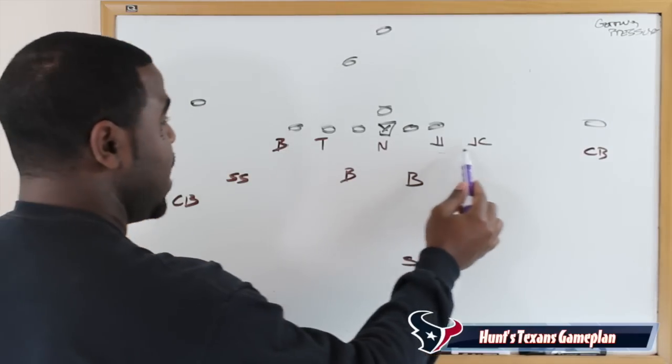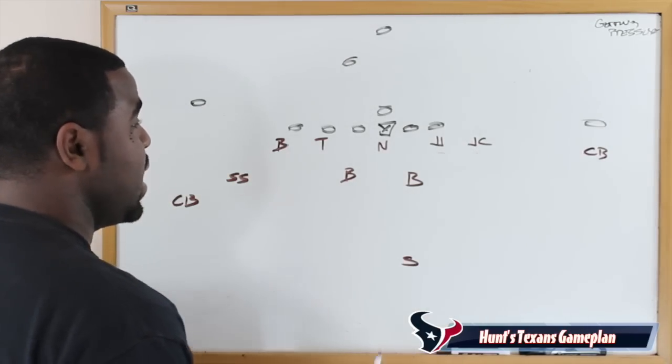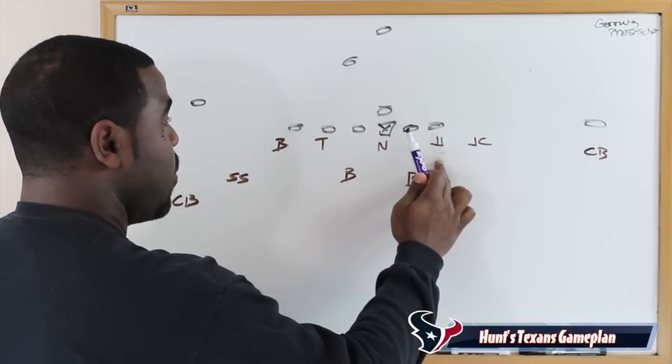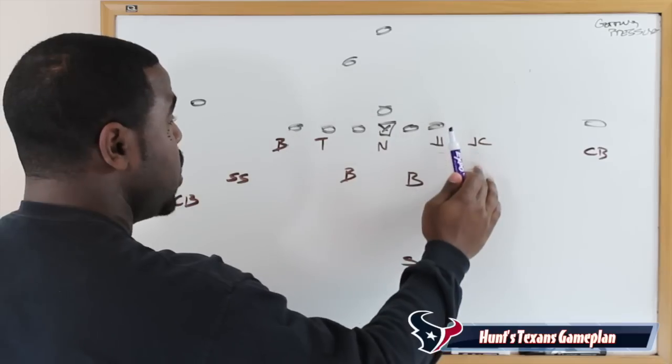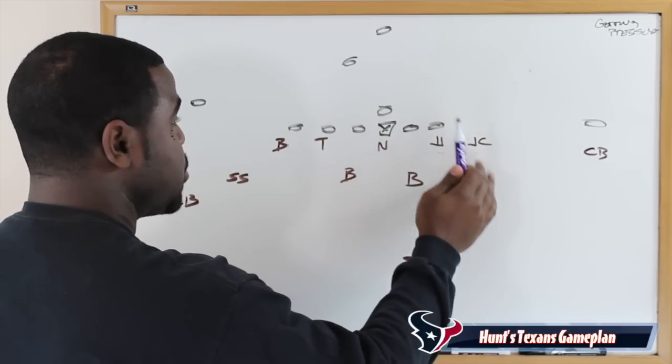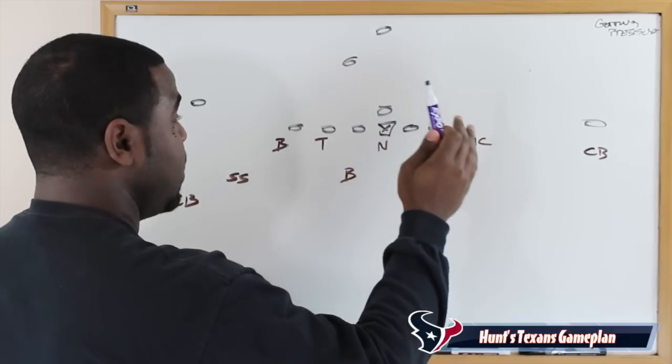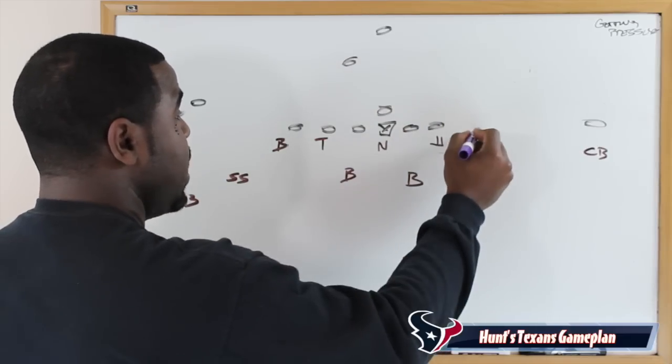No quarterback wants to see two outstanding pass rushers on the same side. The reason I have it aligned this way is we know J.J. Watt will attract a lot of attention. We want Jadeveon Clowney to get pressure without any restrictions — no fighting off blocks. We want him to have a free reign to rush and get to the quarterback.